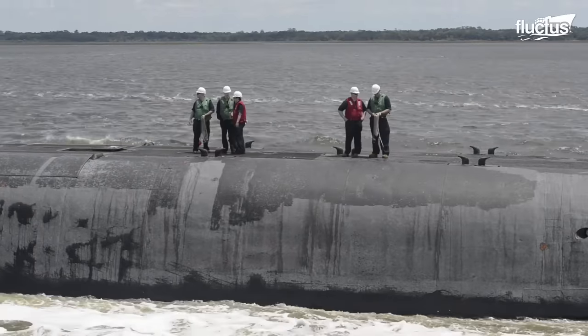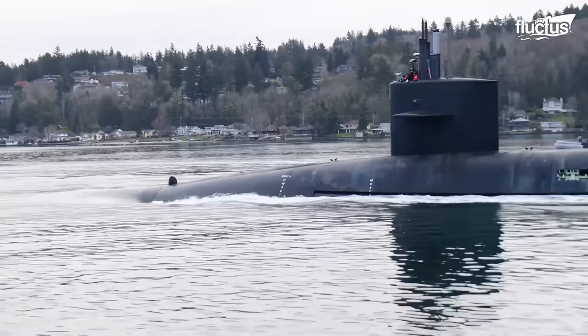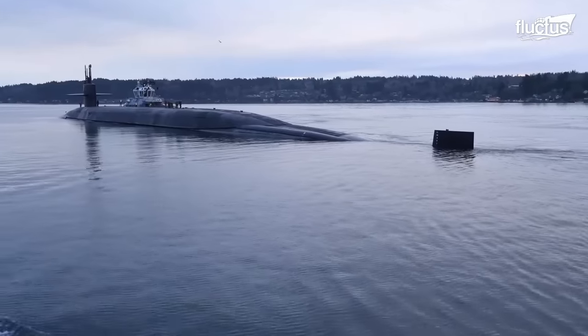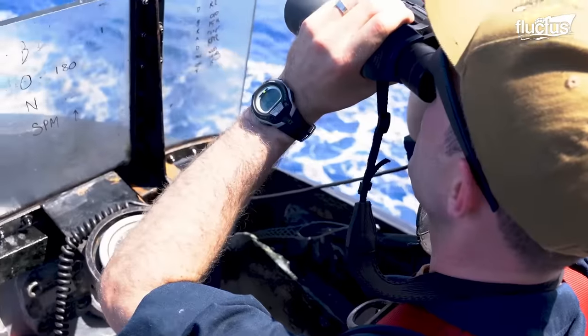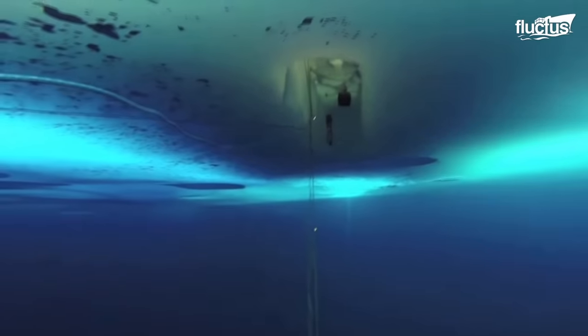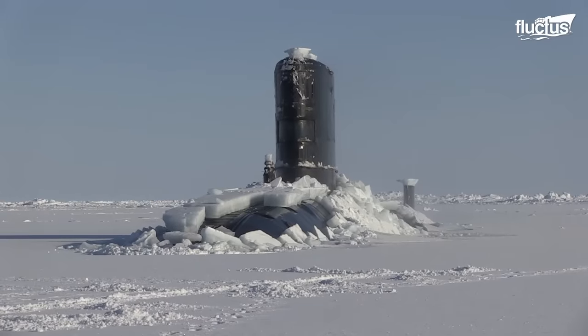Hello everyone and welcome back to the Fluctus Channel. Submarines are known as the Silent Service and can project force for navies globally. The ability of certain submarines to break through the polar ice caps helps protect these regions from foreign submarine encroachment.